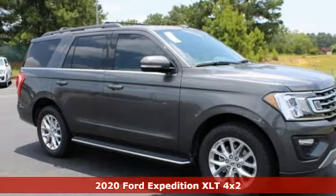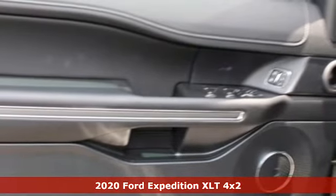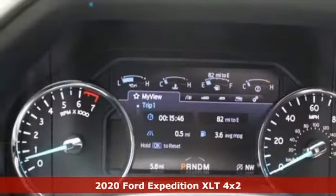Here's a new 2020 Ford Expedition. Ford is America's best-selling vehicle brand. It's equipped for all your driving needs and wants.